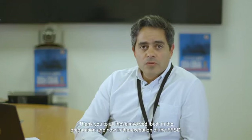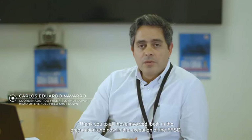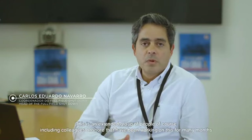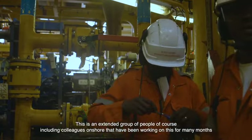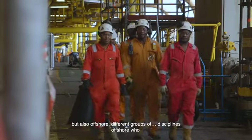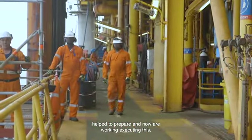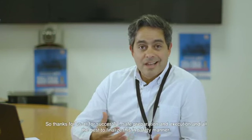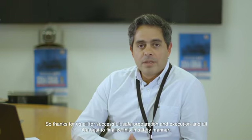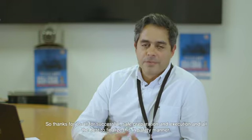Thank you to all of those involved, both in the preparation and in the execution of the full field shutdown. This is an extended group of people, including colleagues onshore who have been working on this for many months, and also offshore — our different disciplines offshore that helped us prepare and are now on the front line executing this. Thanks for a successful, safe preparation and execution, and all the best to finalize this in a safe manner.